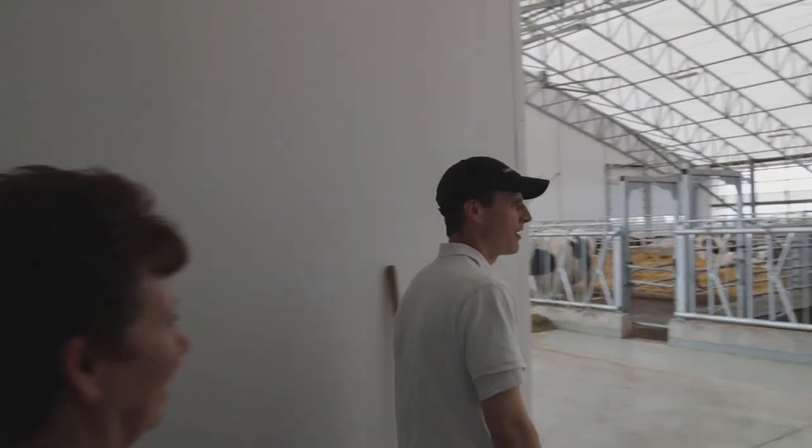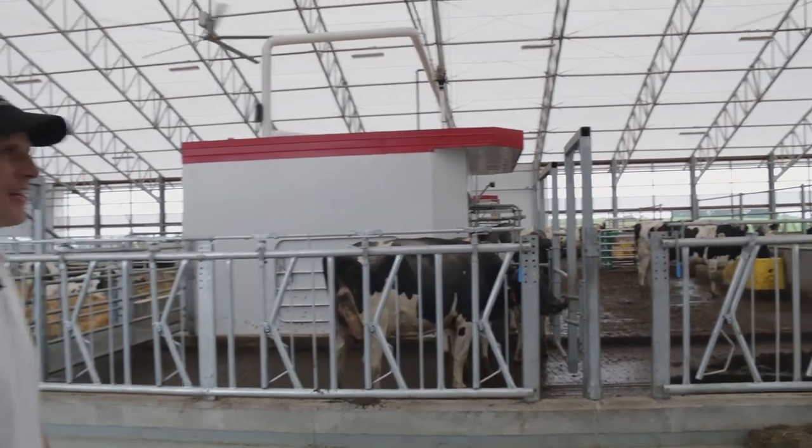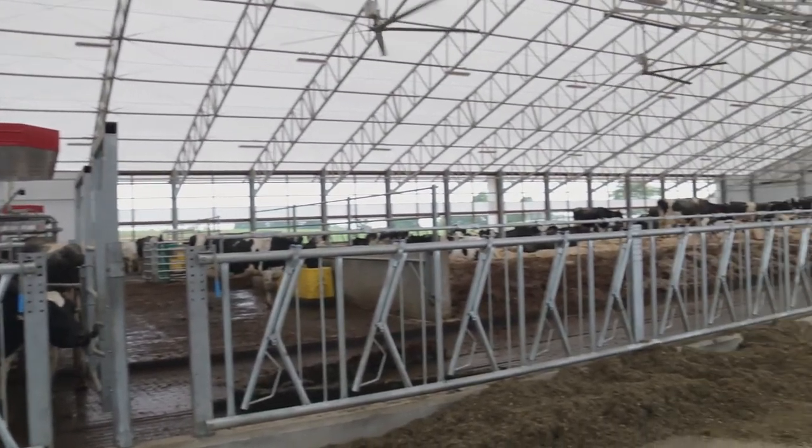When I walk into the barn I notice that it's more open and it's a large well-vented area, and it's always bright even if it's cloudy.